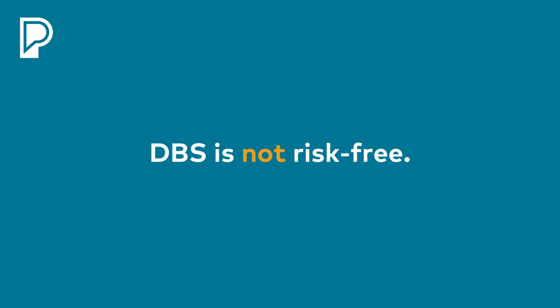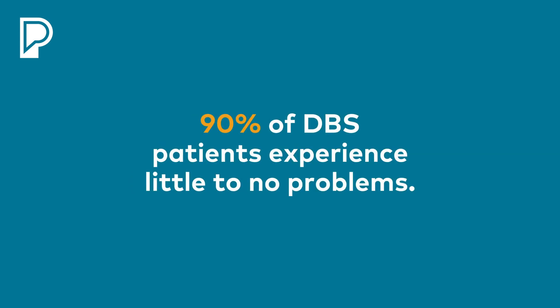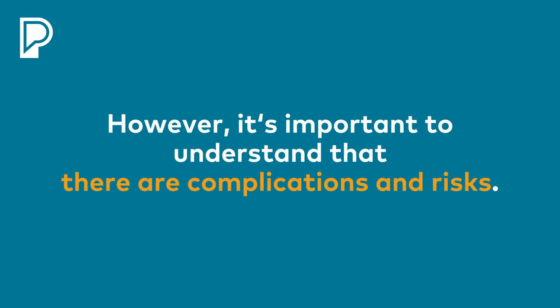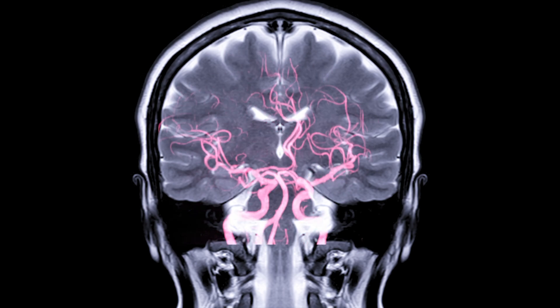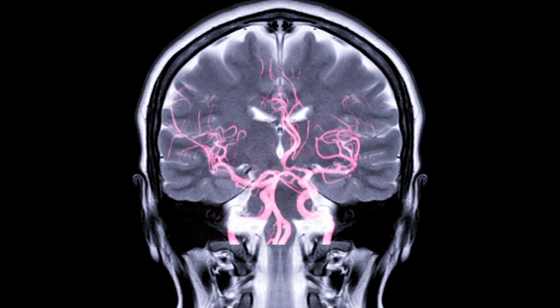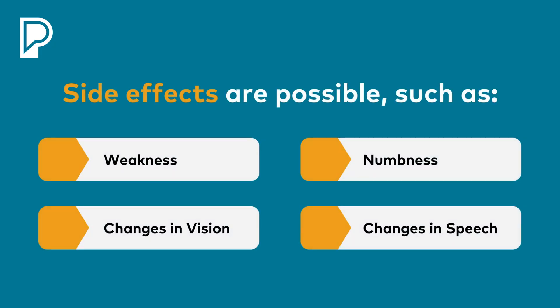This operation is not completely risk-free. In 90% of patients who undergo deep brain stimulation, they don't have many problems, but it's very important for you to understand that there are complications and risks. Whenever we pass these little microelectrodes and DBS leads into the brain, we can collide with blood vessels or damage some brain structures, and you can get things like strokes or bleeds. Certain side effects can happen such as weakness, numbness, changes in vision, and changes in speech.